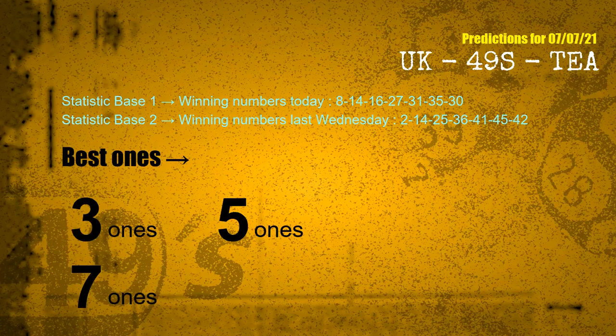According to the statistics above, with winning numbers today 08, 14, 16, 27, 31, 35, 30, and winning numbers last Wednesday 02, 14, 25, 36, 41, 45, 42 — the most frequent following units digits are 3 ones, 5 ones, and 7 ones.